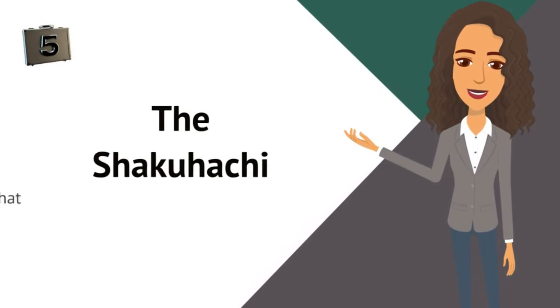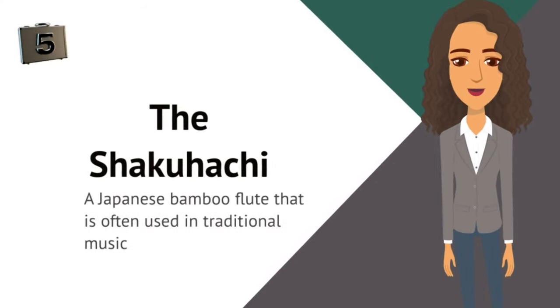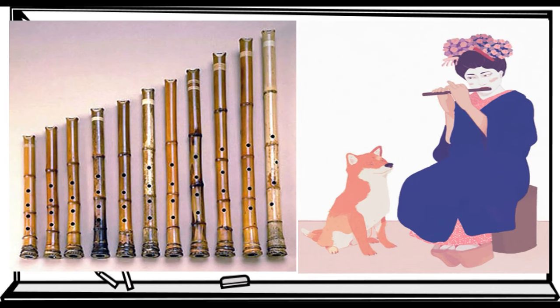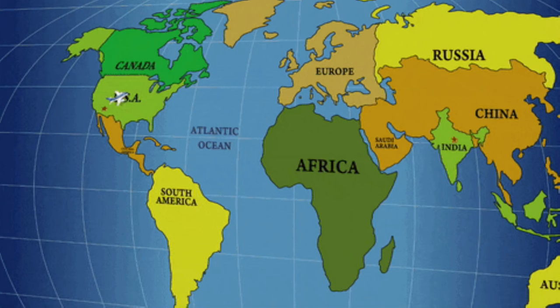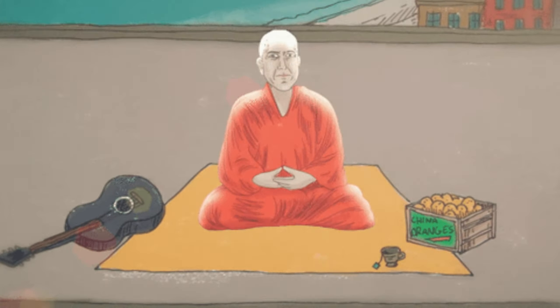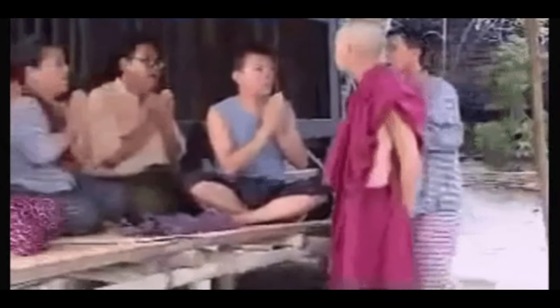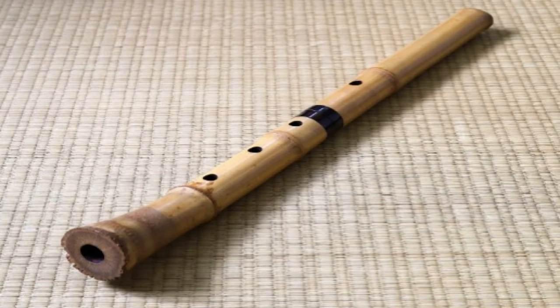Number five: the shakuhachi. This is a Japanese bamboo flute that is often used in traditional music. The instrument is believed to have originated in China and was introduced to Japan during the Nara period as a tool for meditation and religious rituals by Buddhist monks. At this time, the instrument had five holes and was called the Hitoyoguri.